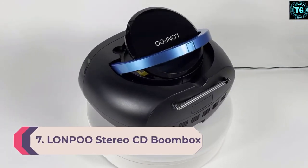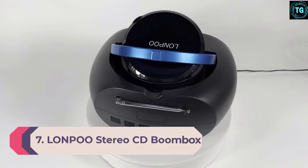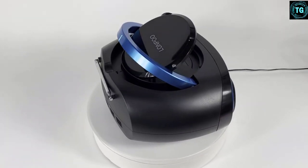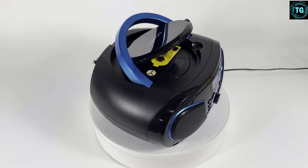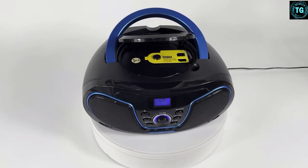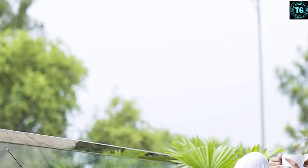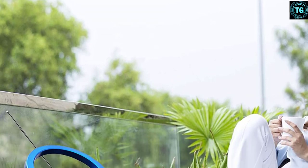Number 7: Lawnpust Stereo CD Boombox. For the budget-oriented people who are looking for a feature-full product while still not crossing the budget line, the Lawnpust Stereo CD Boombox will be the right choice for you. Similar to other boomboxes, you will find a CD player, AM-FM radio, AUX-in, and headphone jack on this one too. Apart from that, it even offers Bluetooth connectivity that allows you to use it wirelessly. You can program up to 20 different radio channels in its memory.